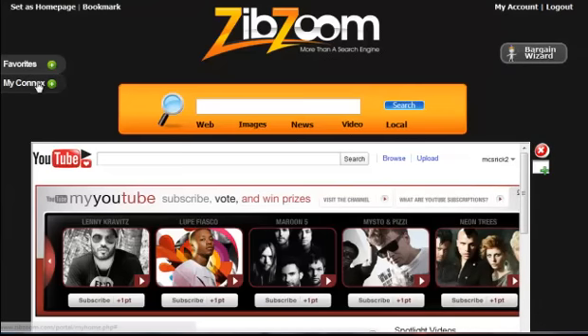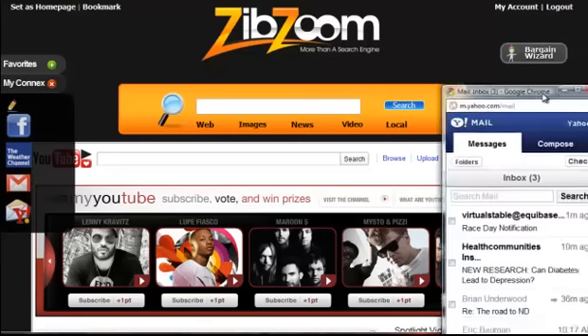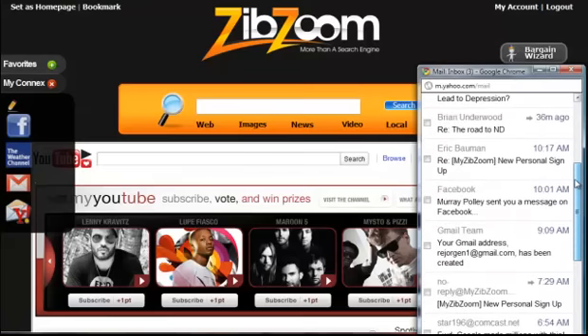I can check my email simply by going down here and clicking on my Yahoo email. And again, it fires it up right here. So I can just go down here and check on anything that I want to take a look at — I can respond, I can send new emails. Again, I haven't left the ZibZoom portal.